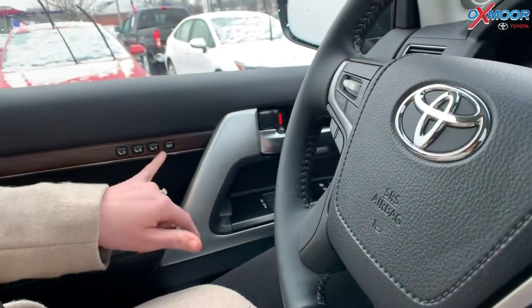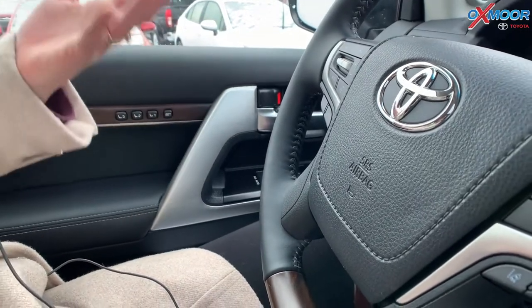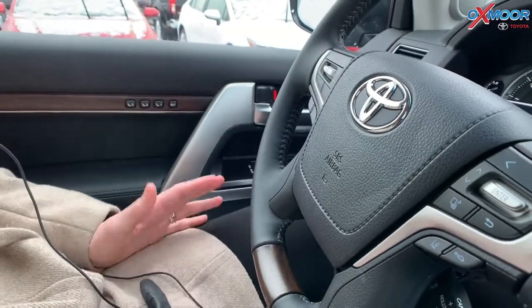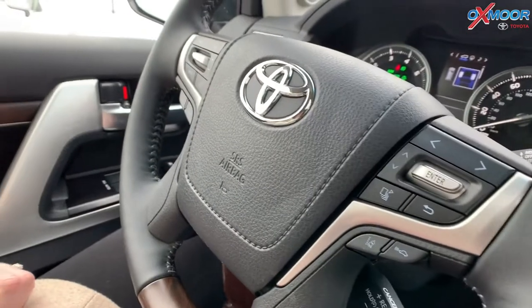Over here you're going to have three memory seating buttons. So if the wife's driving, husband's driving, or the kids — you guys can adjust that so you don't have to readjust your seat all the time, which is really nice to have. It's also got fold-in mirrors.